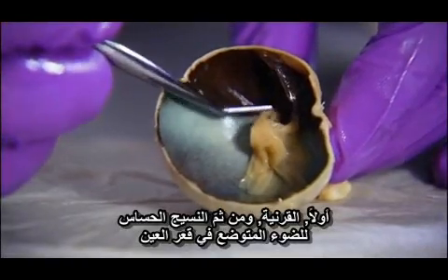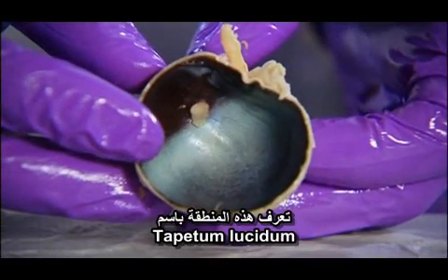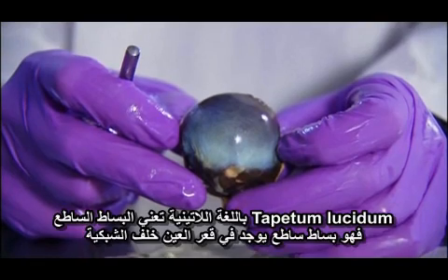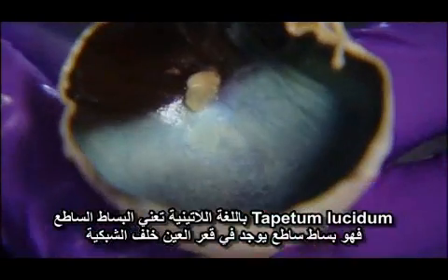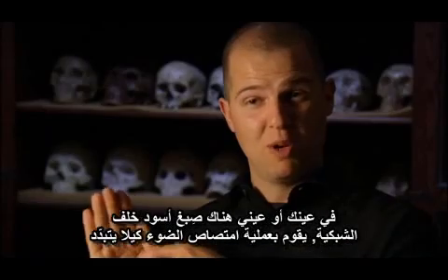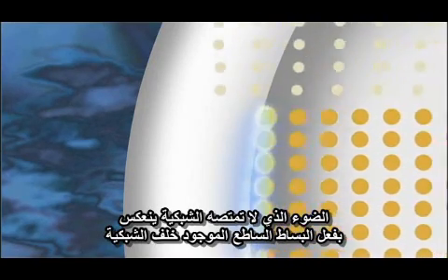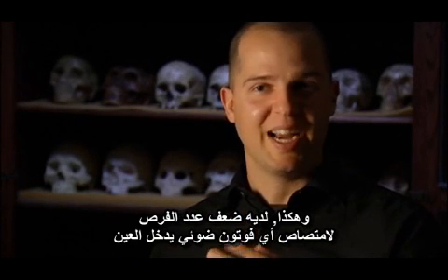First, the retina — the light-sensitive tissue lining the back of the eye. Behind it lies an area known as the tapetum lucidum. Tapetum lucidum is Latin for 'bright carpet' — literally the bright carpet behind your retina. In a human eye, there's a black pigment behind the retina that absorbs light so it isn't scattered. But in species with tapeta, any light not absorbed by the retina bounces off the tapetum — the mirror behind the retina — and essentially has a second chance to be absorbed.